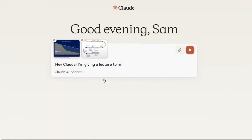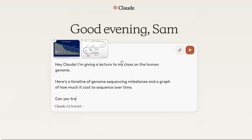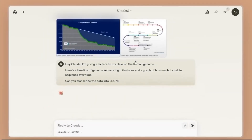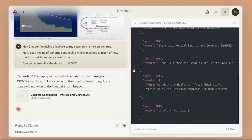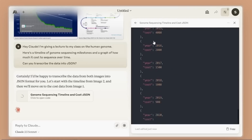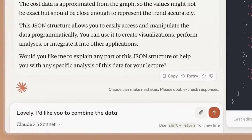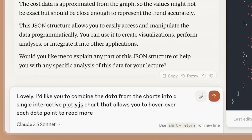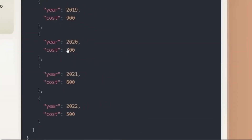During a showcase, they demonstrated Claude's enhanced vision capabilities. In a scenario where a user was preparing a lecture on the human genome, they input two images depicting a genome sequencing timeline and asked Claude to transcribe this data into JSON format. Claude handled this task quickly and without errors, underlining its efficiency and remarkable speed. The user also added their own color palette to the data, and Claude seamlessly incorporated these changes, leading to an enhanced visualization.